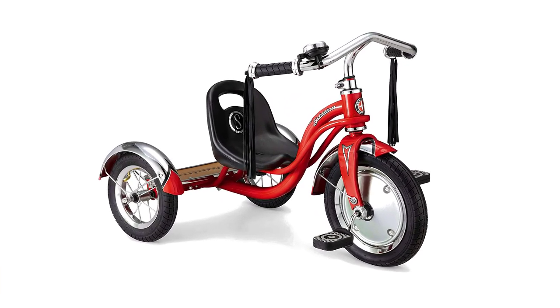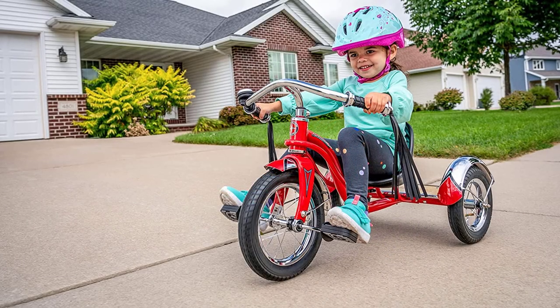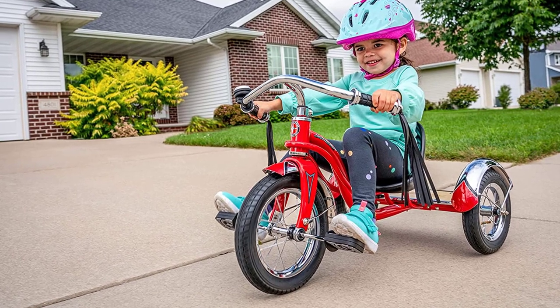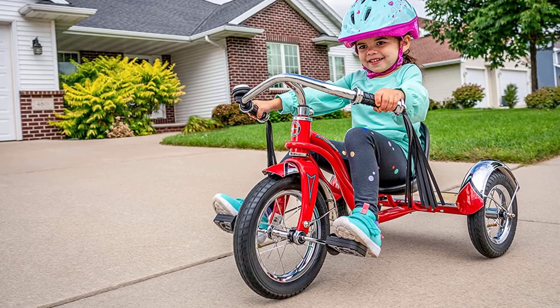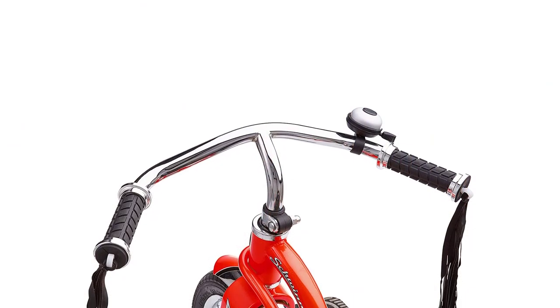This classic tricycle boasts a durable steel trike frame with a retro look and a low center of gravity that makes it easy for young riders to navigate. The sculpted seat can be adjusted to five different positions to accommodate growing legs or different family members, providing a comfortable ride for all.